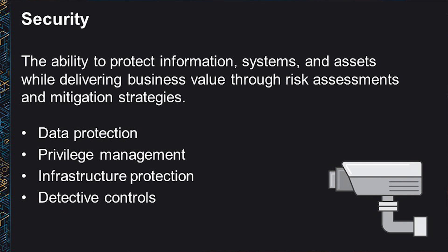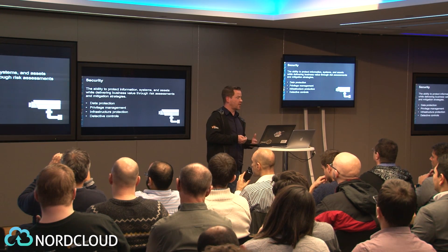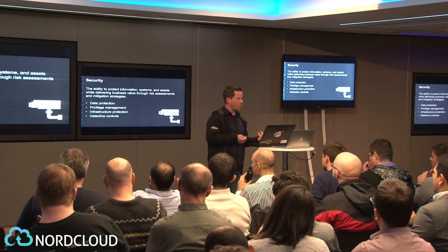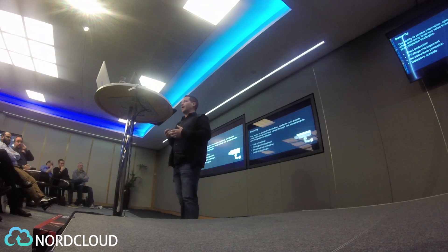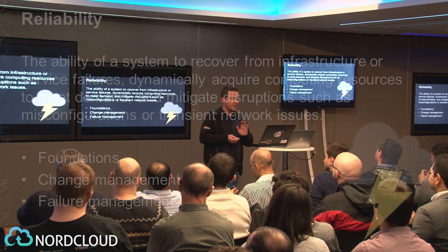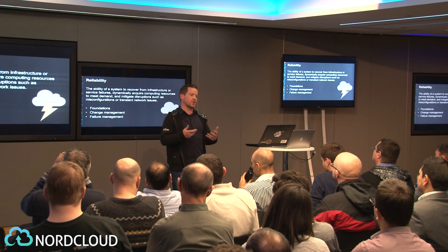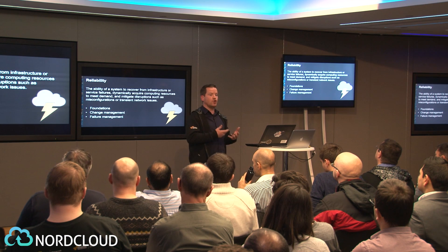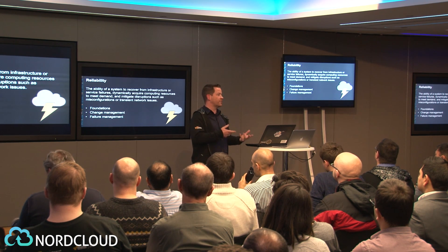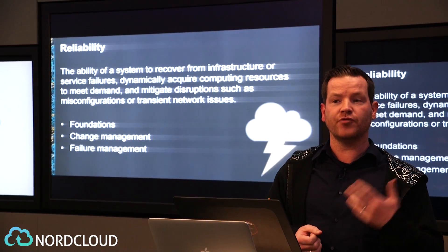Quickly talking about the four pillars themselves: security is about how do I protect my data and systems — whether that's the integrity or confidentiality of data, how do I know who can do what, how do I protect my systems, and how do I understand and respond to security events. From a reliability point of view, we think about this in three areas: the foundational stuff across projects like how you set up networking, how you handle change — whether that's infrastructure changes or changing demand — and finally how you recover from failure.